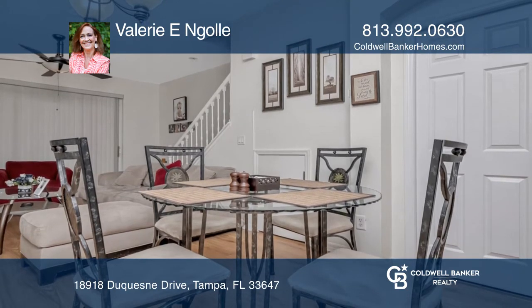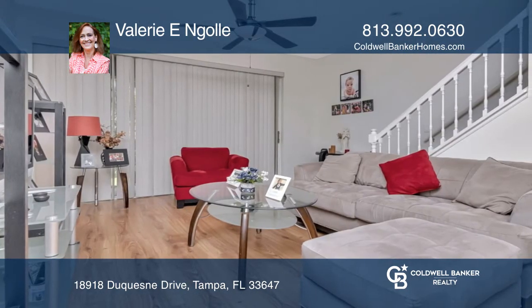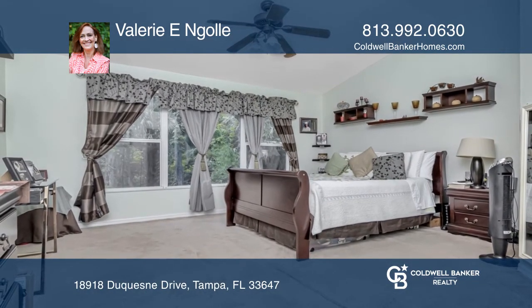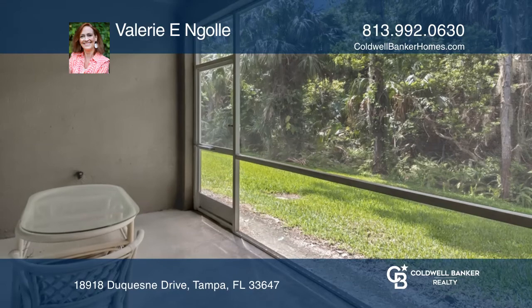The kitchen features tile floors, oak cabinets, and an eat-in area. The living and dining area boasts beautiful laminate flooring, and the main bedroom includes an ensuite and a walk-in closet.